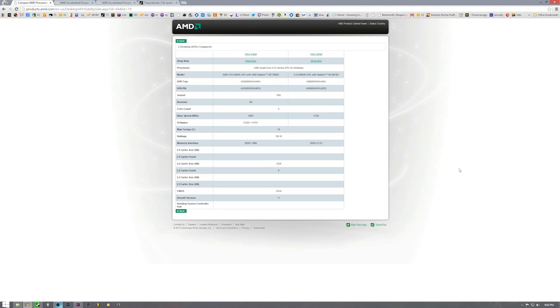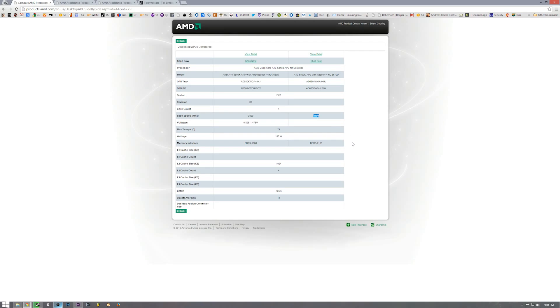Let's talk about the A10 6800K, the new Richland part from AMD. It looks just like the AMD 5800K — same 32 nanometer manufacturing process, still FM2 socket, and still 100 watt TDP. So what has changed? When you compare it to the 5800K, the 5800K base clock is 3.8 GHz and turbo is 4.2 GHz. With the 6800K, the base clock is 4.1 GHz and turbo is 4.4 GHz, giving us just a little bit better performance to justify the slightly bigger price tag.